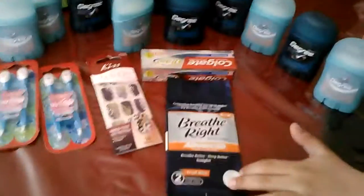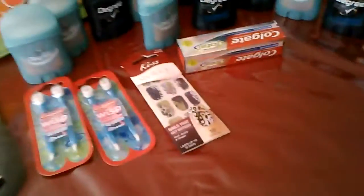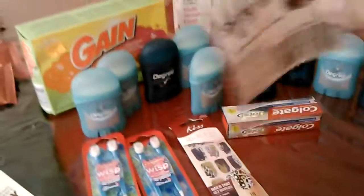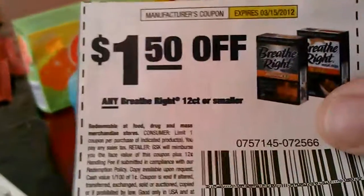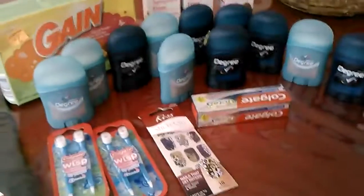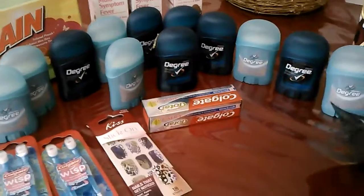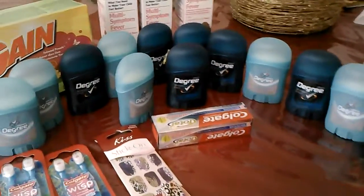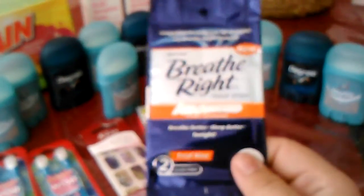So here's the Breathe Right strips. We had the $1.50 off coupon, okay, of 12 or smaller. I couldn't find them anywhere. I just happened to go into Dollar General because I was killing time before school, and I found the Breathe Right strips — I found eight of them.